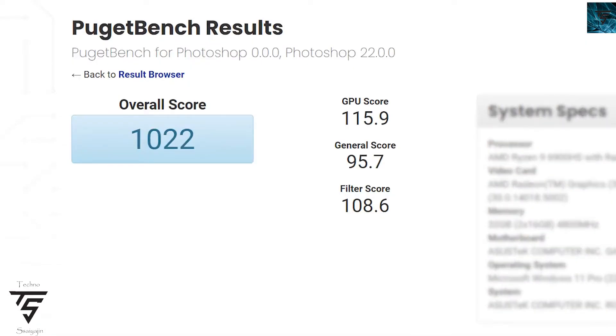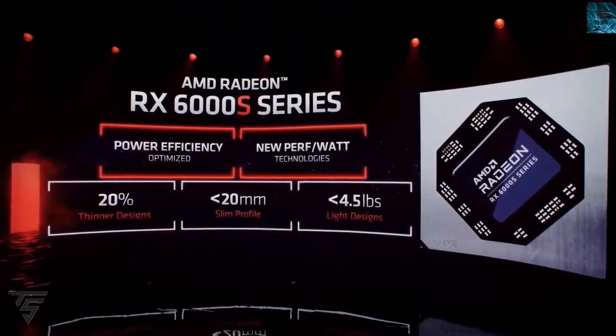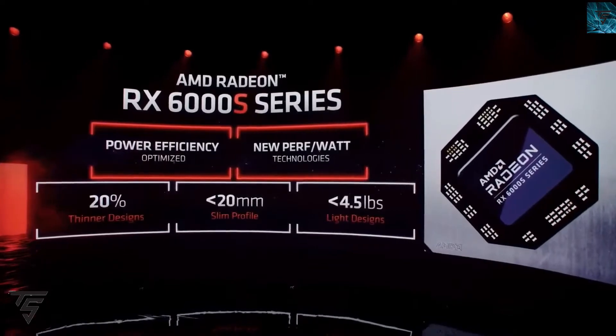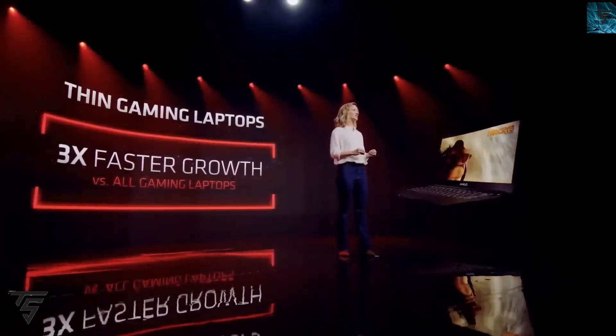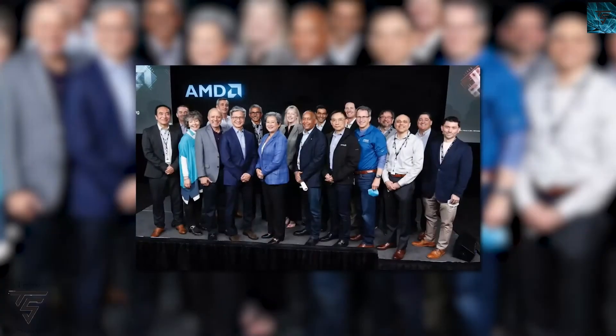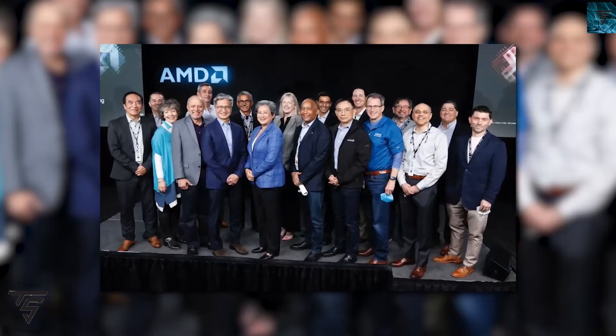The AMD chip scores around 115 in GPU score, while the RTX 3080 with 12th gen Intel scores up to 90.5 points. So AMD is scoring quite close and notably higher in this comparison.